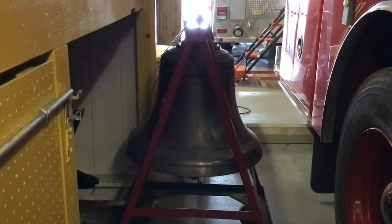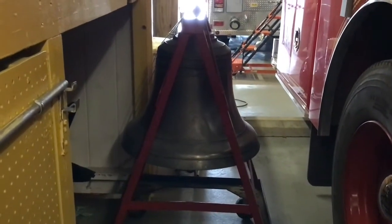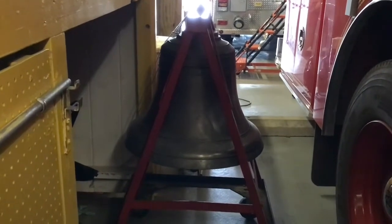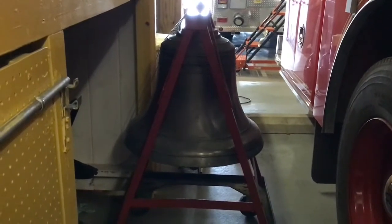Here you see the fire station bell. It was used until 1923 when an electrical fire siren was acquired. It last rang in the mid-1930s and is currently housed in the present fire station.